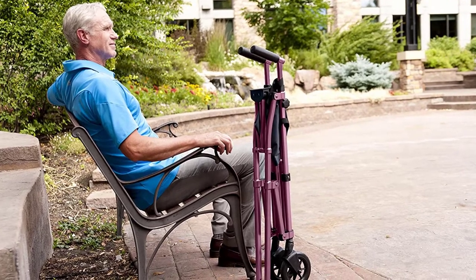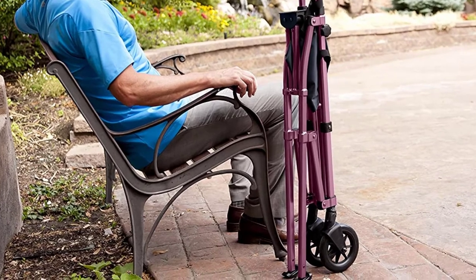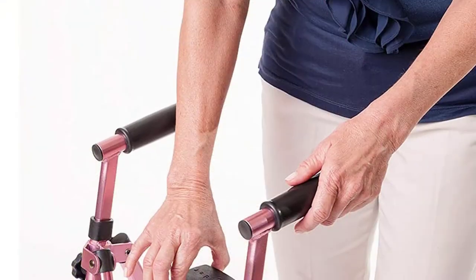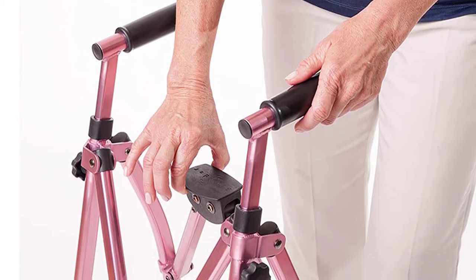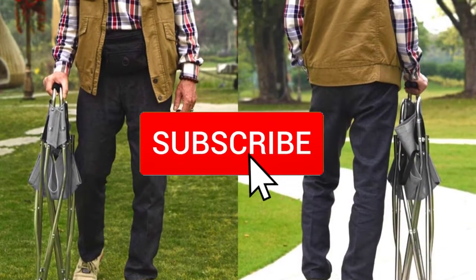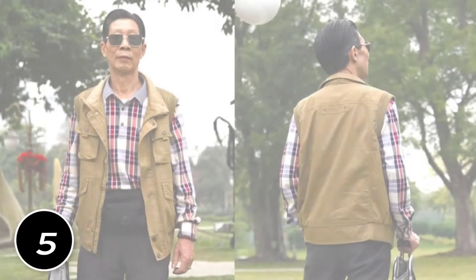Hello everyone, welcome to our new video. Today we'll take a look at the five best medical folding walkers for seniors with wheels that are available on the market. I tried to make the list based on their popularity, quality, price, durability, user opinions, and more. If you need more information about these products, please check the link in the description section below and make sure you subscribe for more videos. Okay, so let's get started.